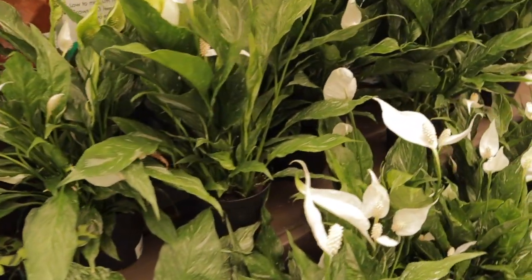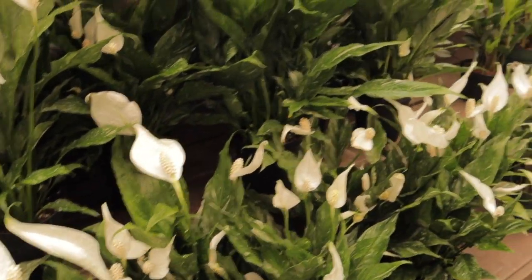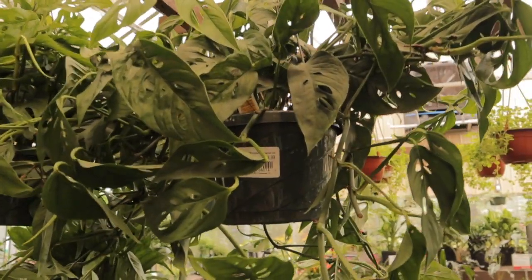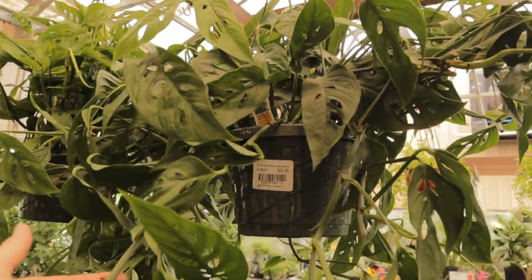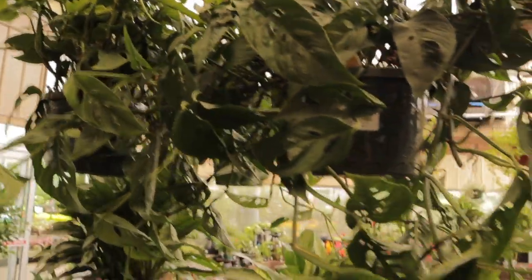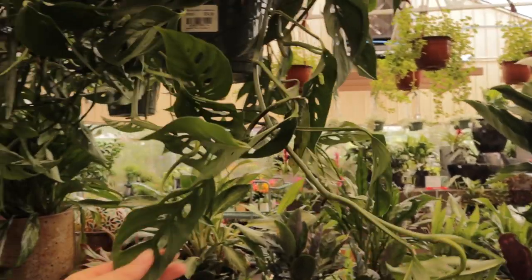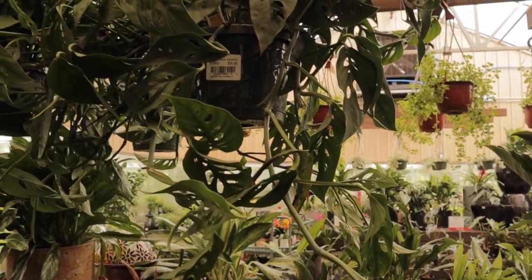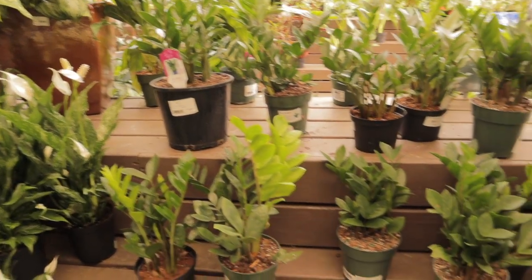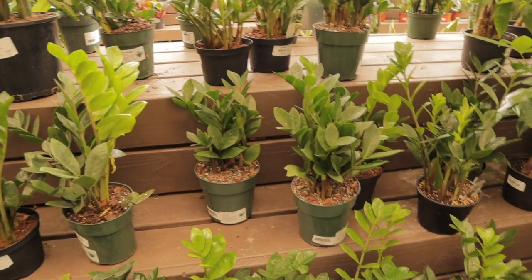They have a bunch of domino peace lilies — really good ones — and they're only $9.99, which is such a good price. Look at these — they are absolutely stunning — eight-inch Monstera adansonii for $34.99! They're just trailing all the way down, that's a great deal and they're so healthy. Looks like the narrow form. And here they have a bunch of ZZ plants — lots of new growth coming out — and they're $16.99.